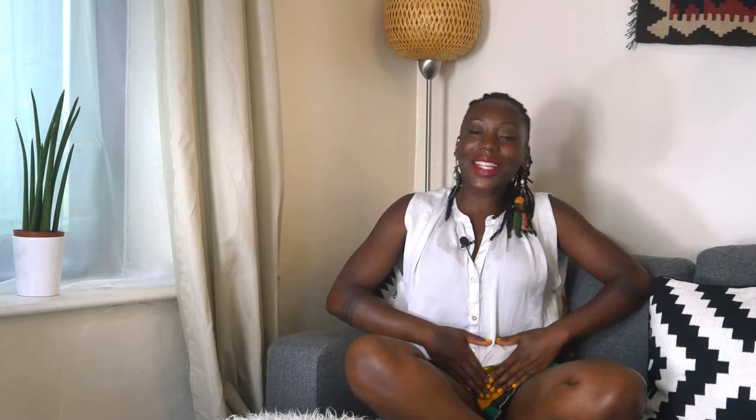So that's Yoni steaming — exactly the same as steaming your face but instead for our beautiful Yoni areas. It comes from South Africa; it started there about 2,500 to 3,000 years ago and travelled all the way throughout Africa. In Africa it's mainly done postpartum, as Yoni steaming is great for helping to rejuvenate the womb, which most women who have given birth really appreciate.